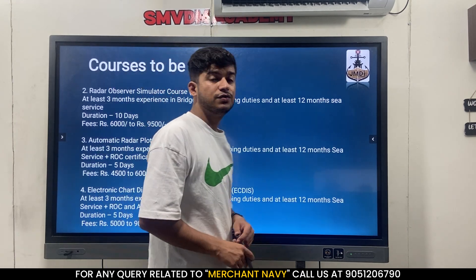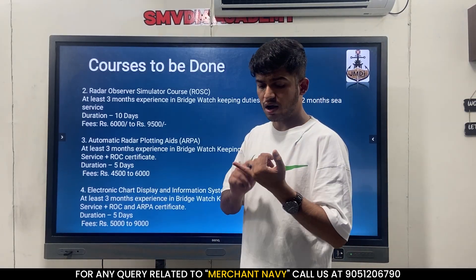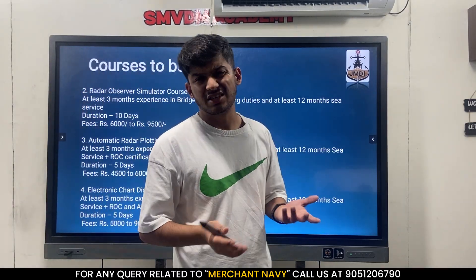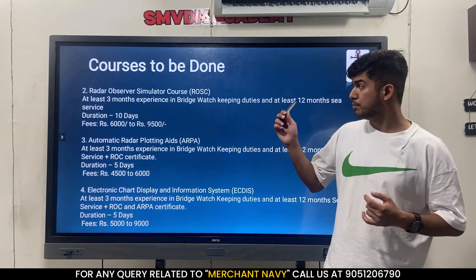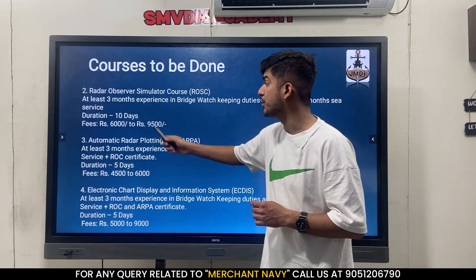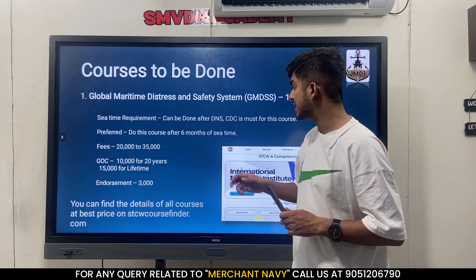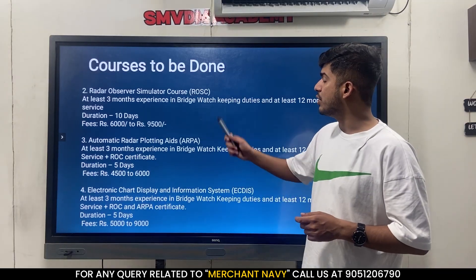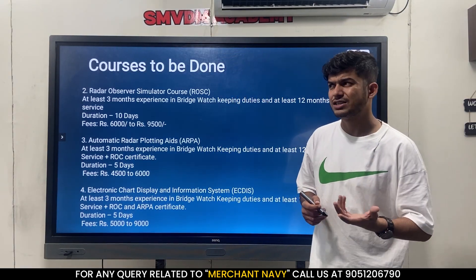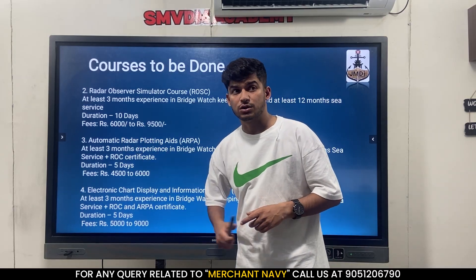The next course is ROC - Radar Observer Simulator course. The basic requirement is 12 months of sea time and three months in bridge watch. I suggest that if you have 12 months of sea time, it's better to do this course before second mates so you can appear for orals. The duration for GMDSS is 12 days - two weeks Monday to Saturday - followed by a 3-day exam. ROC is a 10-day course, Monday to Friday twice, with an institute exam after. The GMDSS exam is very hard but ROC exam is not that difficult. The fees for ROC is around 6,000 to 9,500 depending on the college.